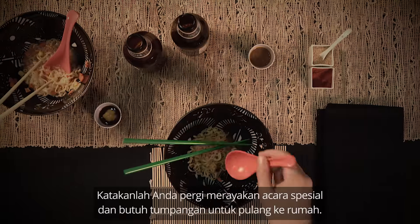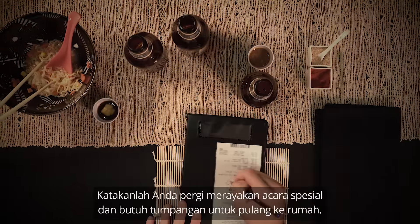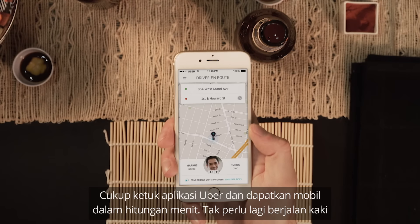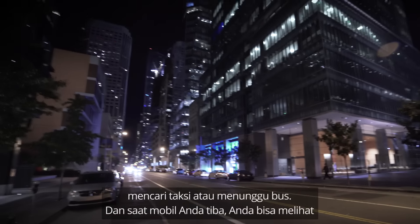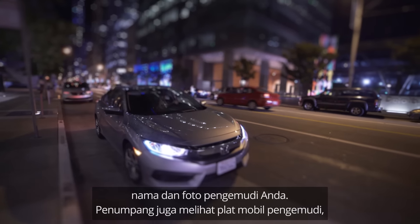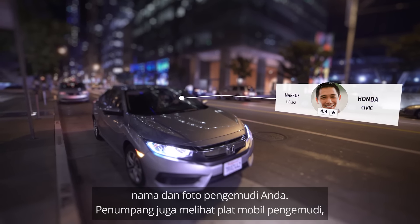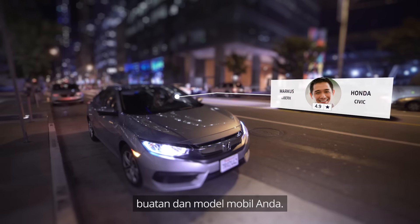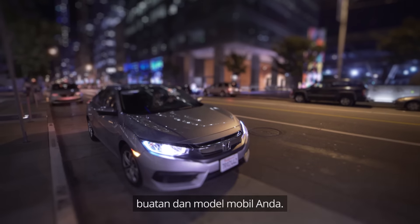Let's say you've gone out to celebrate a special occasion and need a ride back home. Just tap the Uber app and get a ride within minutes — no more walking around, searching for a cab, or waiting for a bus. And when your car arrives, you can see your driver's name and photo. Riders also see the driver's license plate number and the make and model of their car.